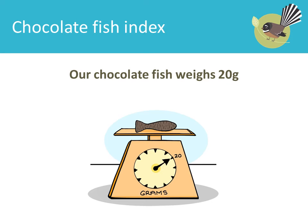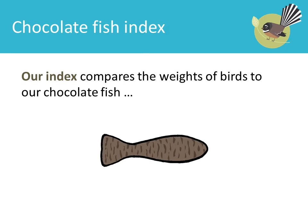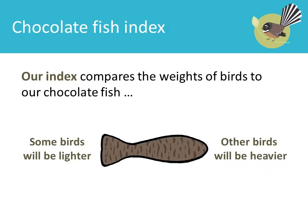Our chocolate fish weighs 20 grams. Our index compares the weights of birds to our chocolate fish. Some birds will be lighter, other birds will be heavier.